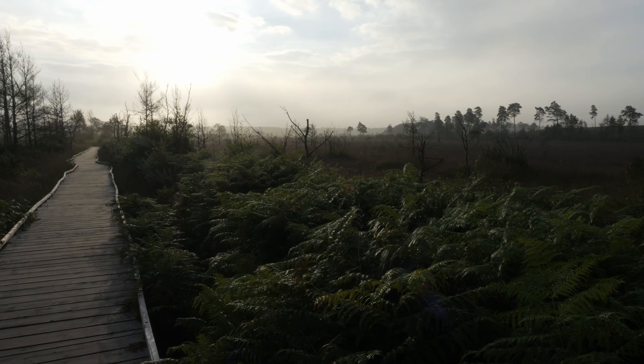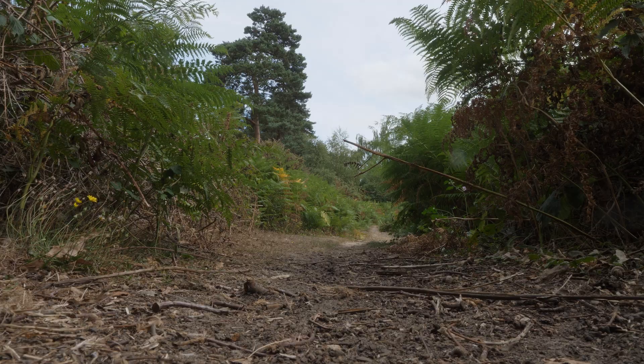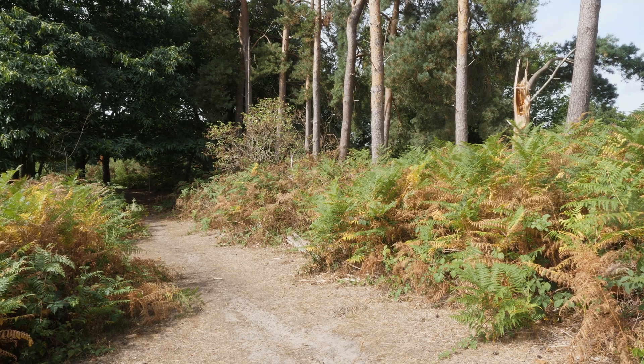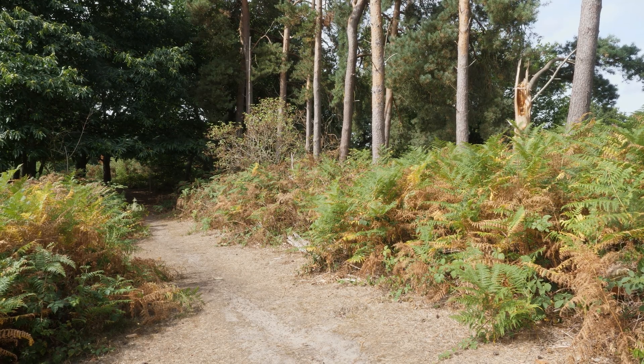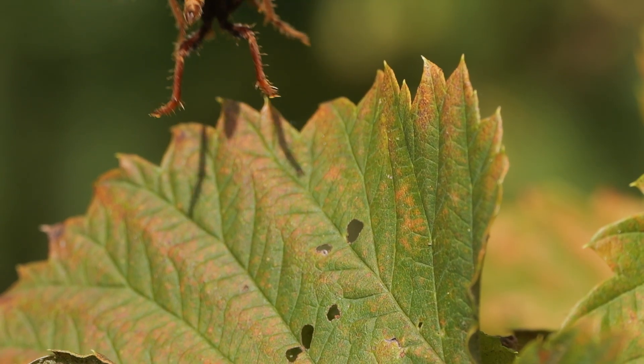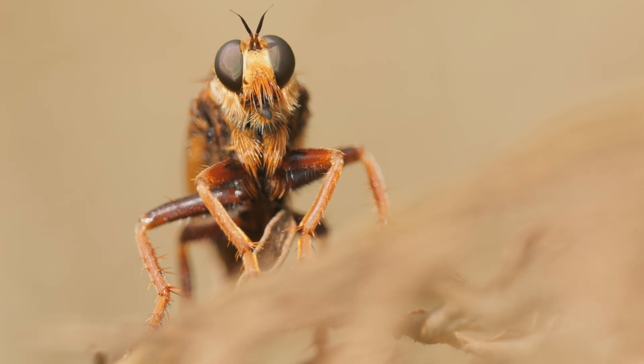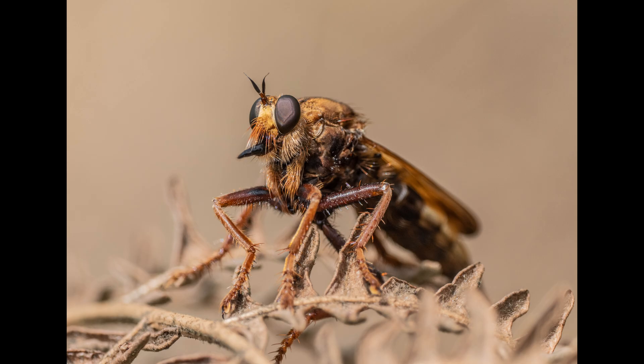Thursley Common is a great site for hornet robberflies, but you do have to put the miles in. One year I walked over 20 miles in two days. So when I was given a tip-off that there was a site in Oxfordshire where I wouldn't have to walk quite so far to find them, I headed there. It turned out to be a good tip, as I got one almost straight away. I found one particular individual that hung around the same area for a couple of hours, so I got plenty of shots.